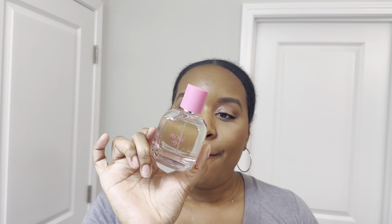We also have Peony by Zara — such a huge bottle. This does not smell bad, I'm going to spray it. It doesn't smell bad, it just does not last. It's such a big bottle, so I just want to get rid of it to someone who possibly wants it and will wear it.